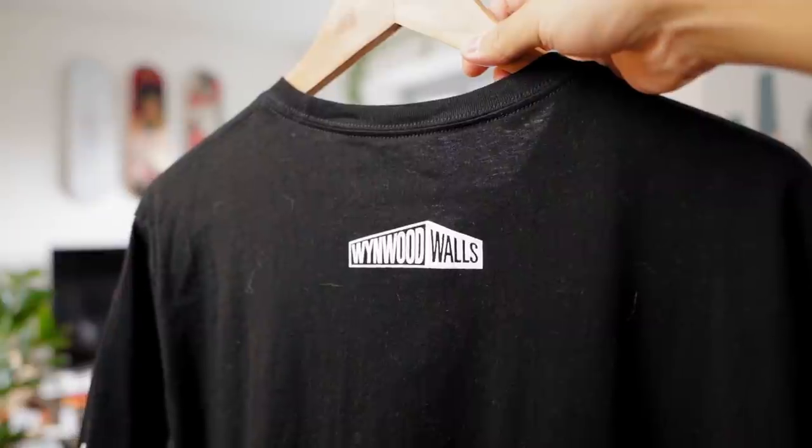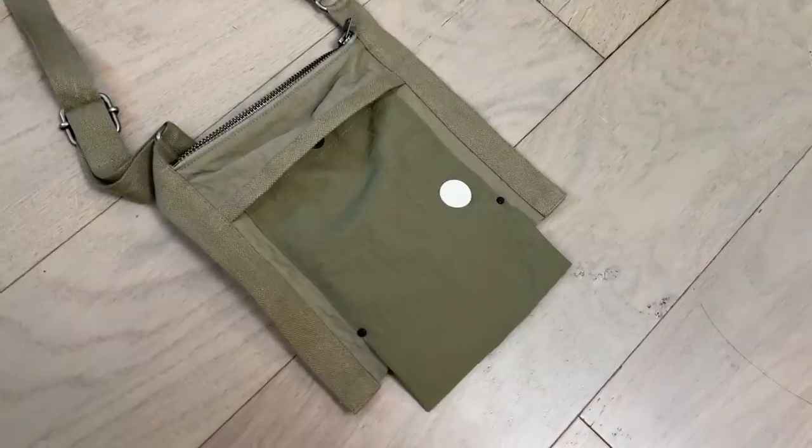Y'all know I love getting stuff at museums and gift shops. I just came back from Miami and I got a shirt from Wynwood Walls — go support your local businesses. Anyways, I finished it off with this folk bag in a tan olive colorway that really complements the rest of the fit. I really enjoyed this one.